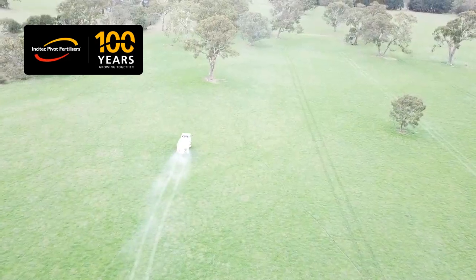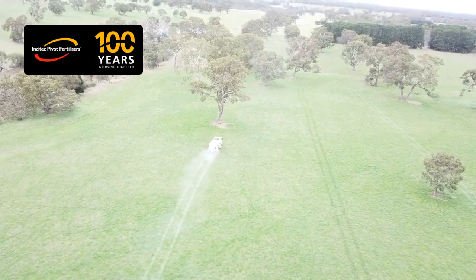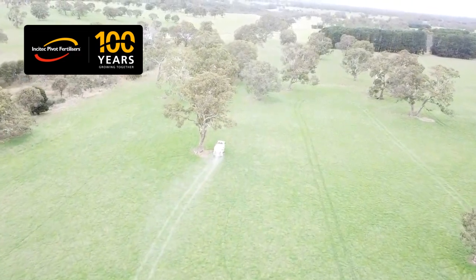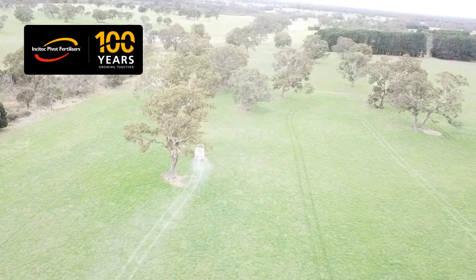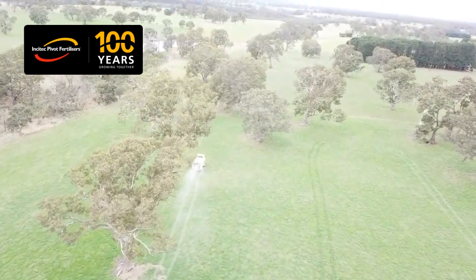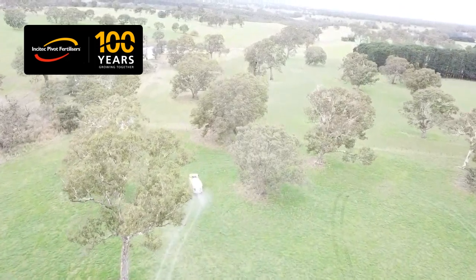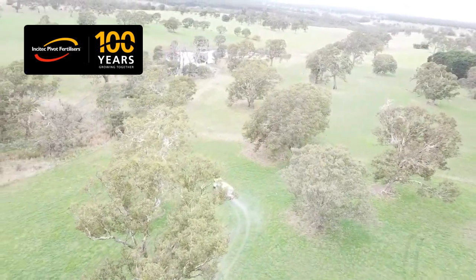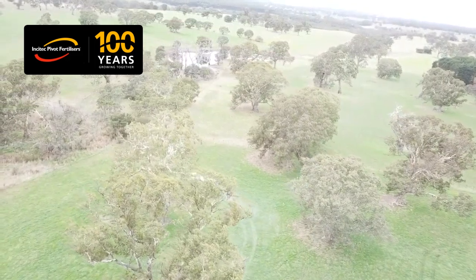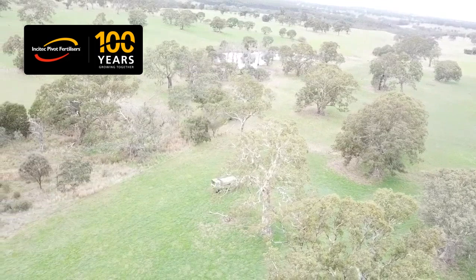Choose the rate that best suits the paddock and the paddock history. Right time. The right time covers a number of things. Pastures need to be actively growing. Apply nitrogen as soon as possible after grazing — this is when plants need access to nitrogen for maximum regrowth potential. As a rule, every day you delay nitrogen post-grazing you can lose 1% of the potential nitrogen response.